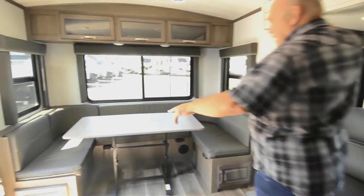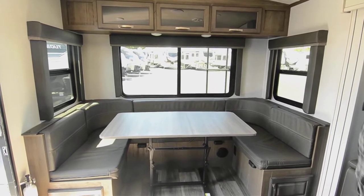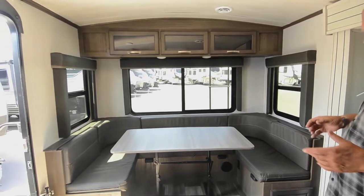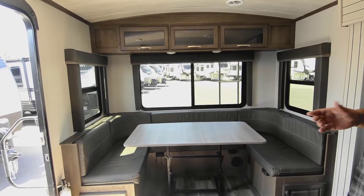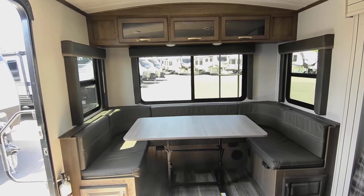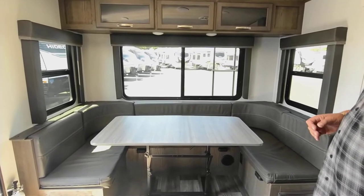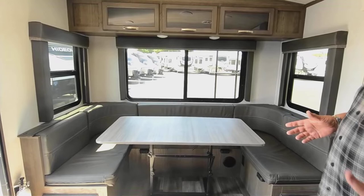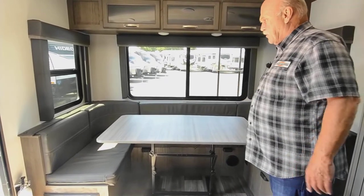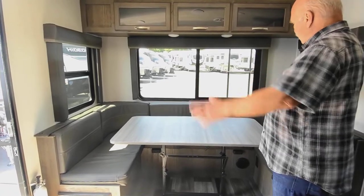Back here you have tons of windows. We do a pre-delivery inspection before a customer takes them, and then that same mechanic teaches you how everything works and helps you hook up your trailer hitch and make sure your brakes are adjusted properly. The rear dinette in a unit like this is really nice, because a lot of times you back into your spots and you can imagine sitting back here eating breakfast or looking at the ocean.